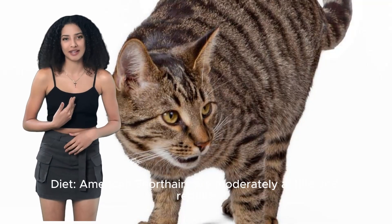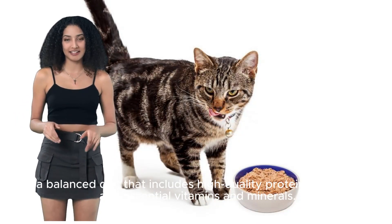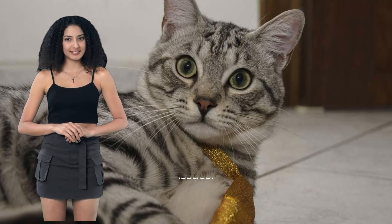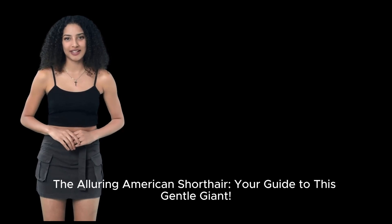American Shorthairs are moderately active and require a balanced diet that includes high-quality protein, calcium, and essential vitamins and minerals. Avoid feeding them dry food, as it can lead to digestive issues.